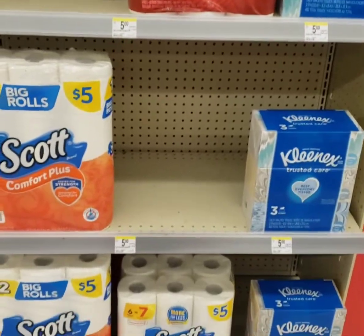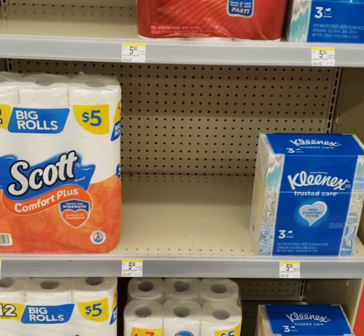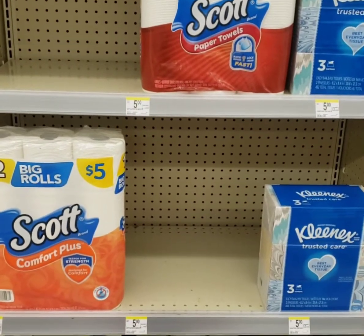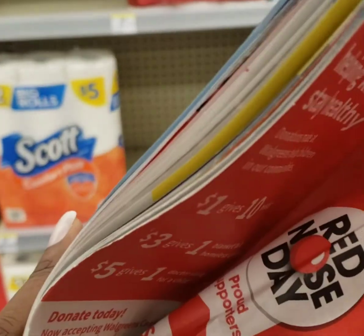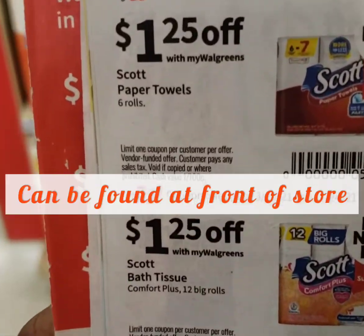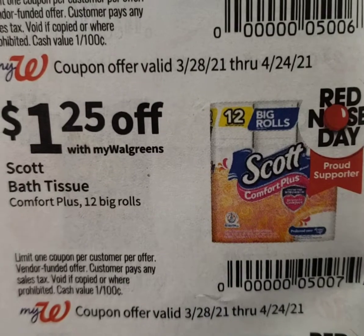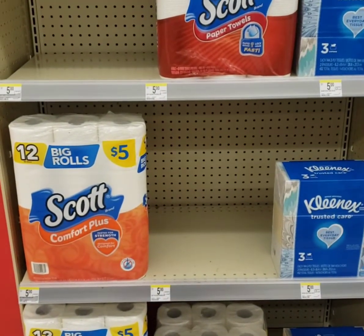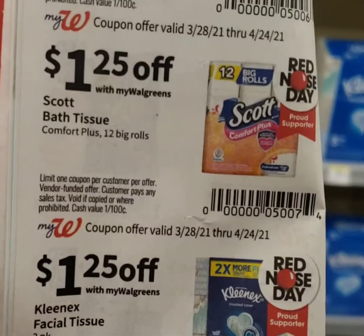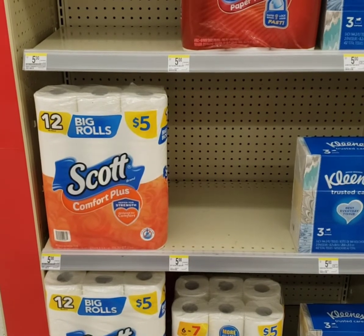My favorite deal this week at Walgreens is on Scott products, either the paper towels or the tissue. The tissue actually has a better deal. They're both marked at $5 and both have $1.25 off in the IVC book — that's a book of savings like digital or manual coupons for Walgreens. There are two in there for Scott products: $1.25 off paper towels and $1.25 off bath tissue. But the bath tissue also has a digital $0.50 off coupon, so that's $1.75 off total, which is a really good deal for a pack of tissue.